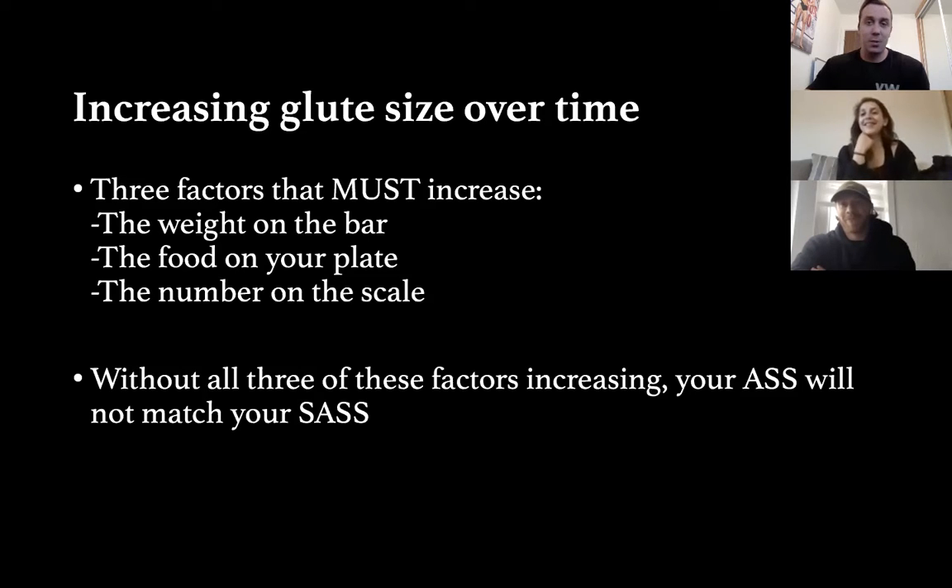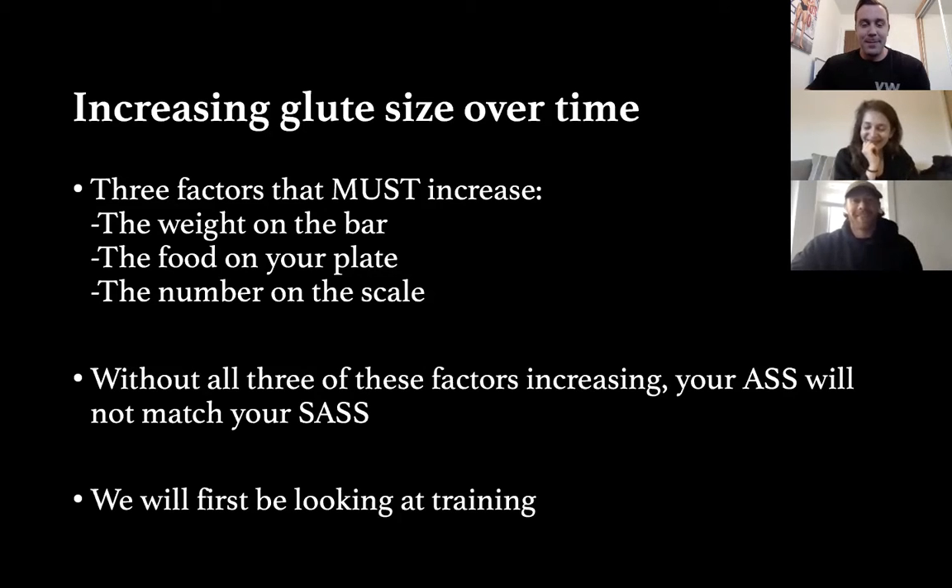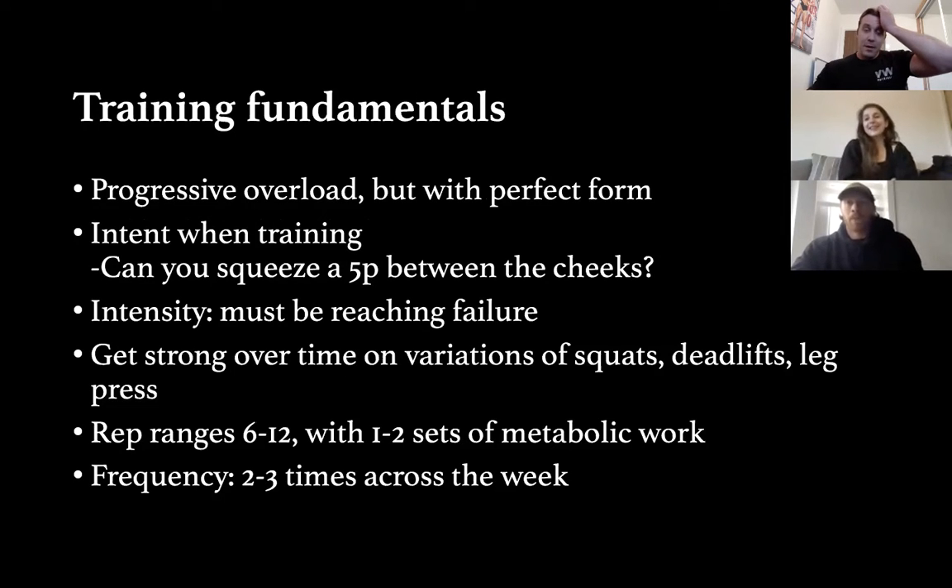Without increasing those three factors, your ass is not going to match your sass. On a more serious note: progressive overload is all well and good, but it must come with perfect form. We need immense loads but immense form.